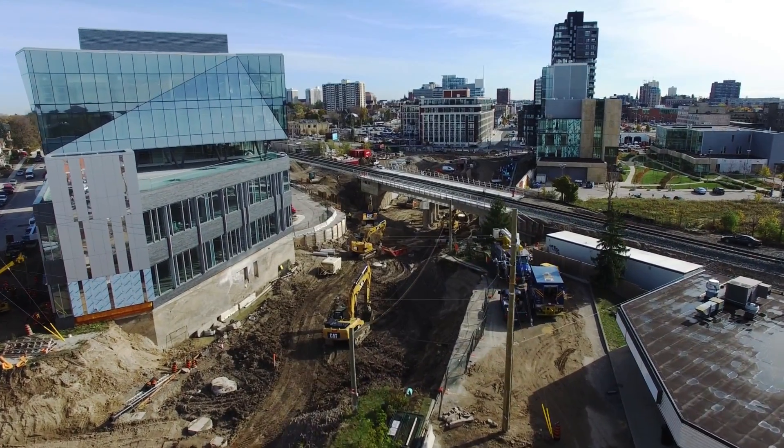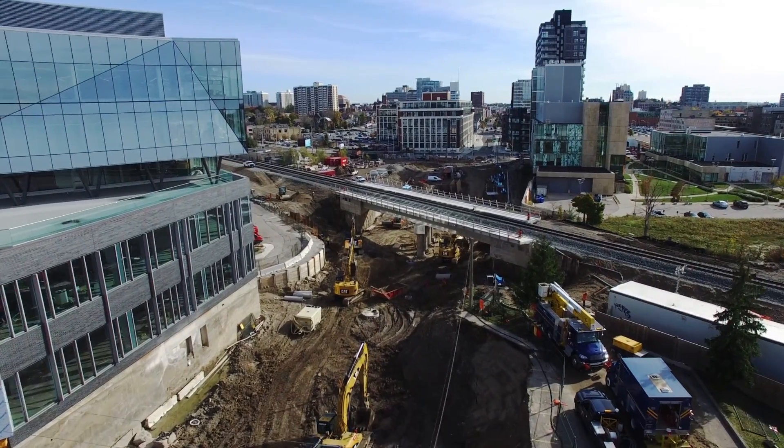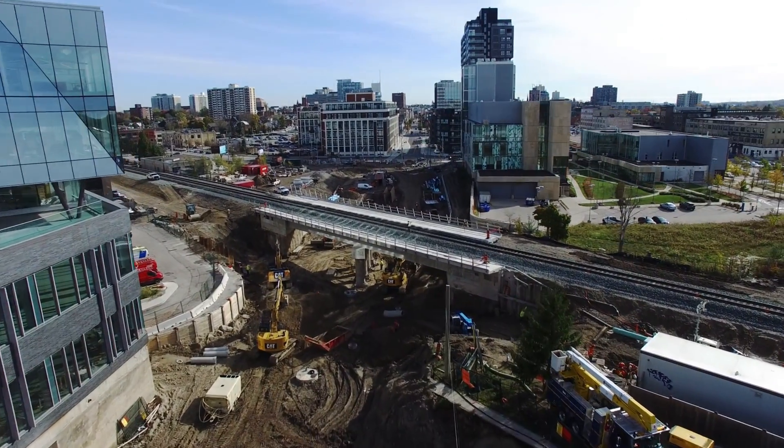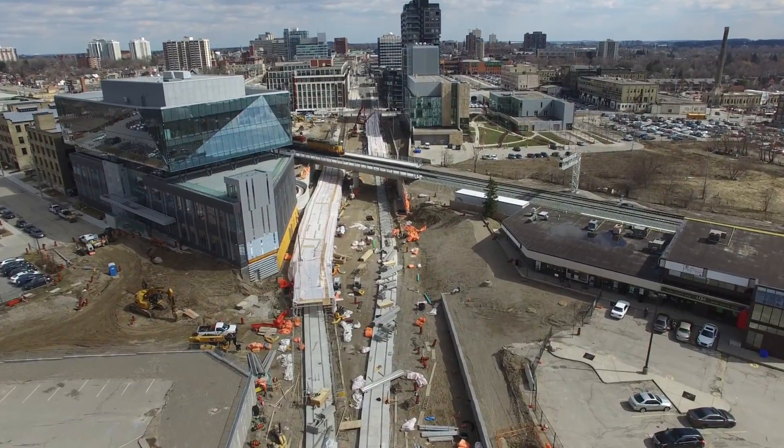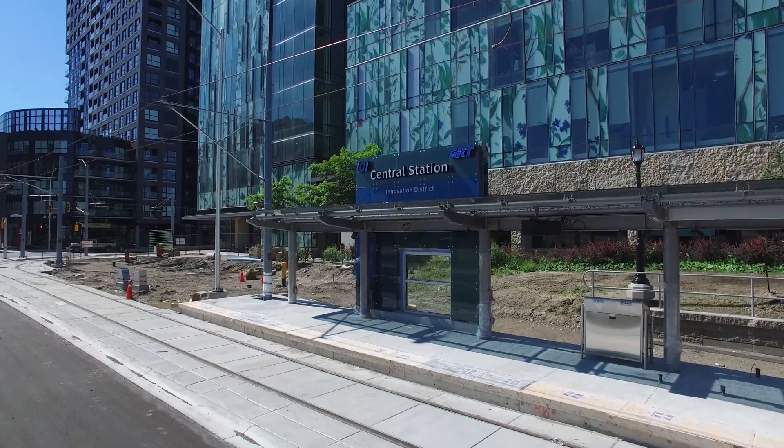Once the freight, Go Transit, and Via Rail passenger lines were relocated onto the new bridge deck, work continued by replacing the underground utilities on both sides of the structure. The road, sidewalks, and LRT platforms were also built.